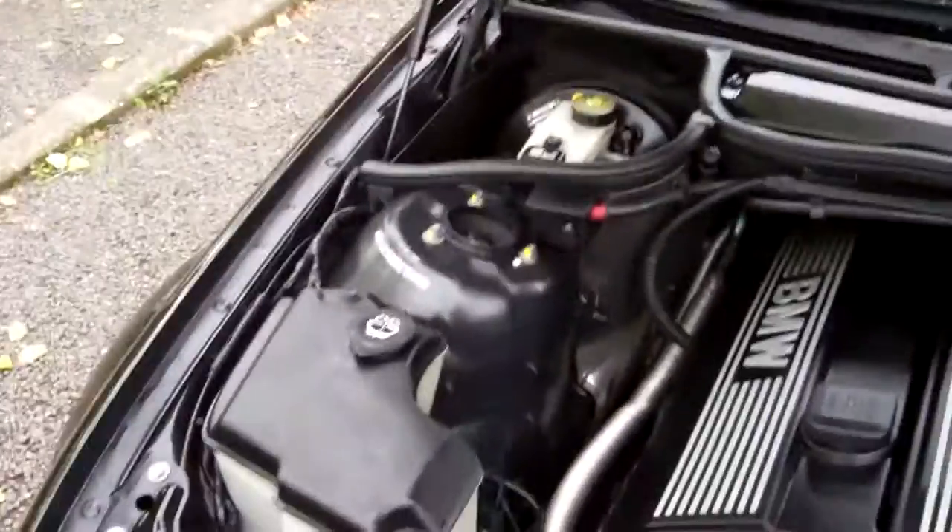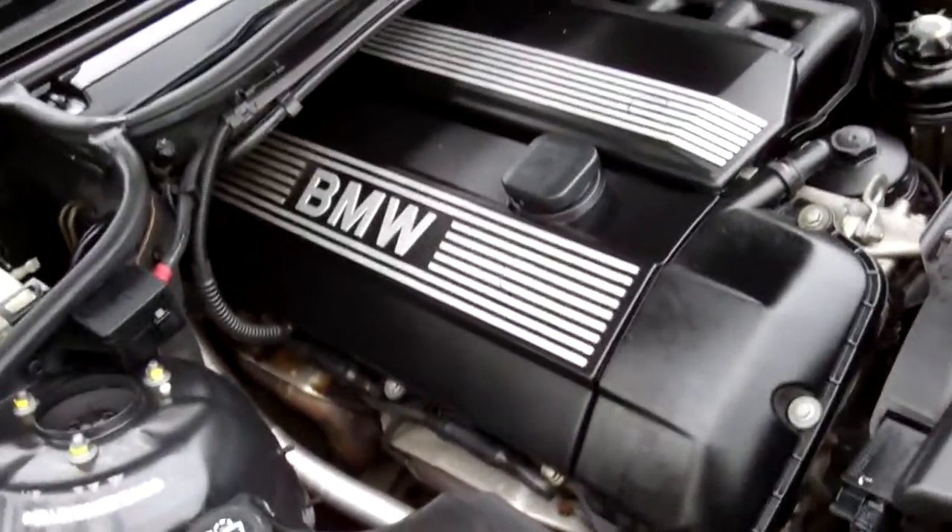Let's have a look at the engine. So here we have the 2.2 6-cylinder BMW engine — heaps of power in these. All looks as it should in here.